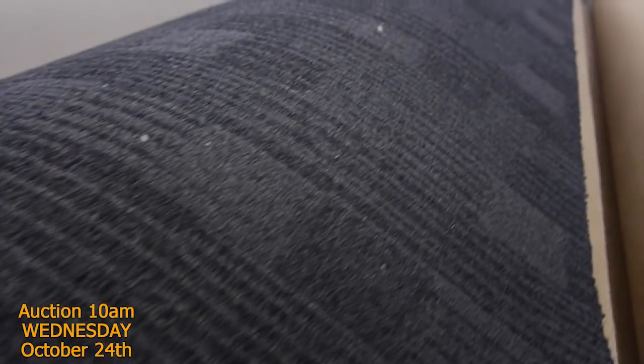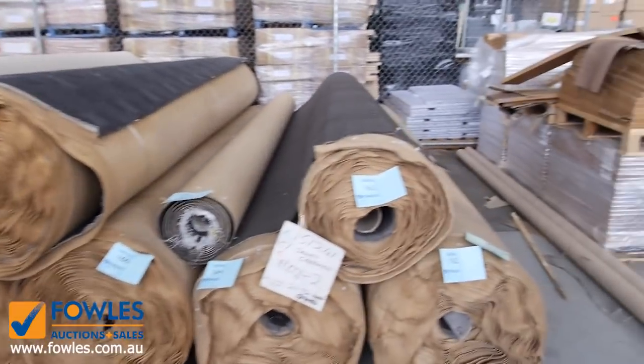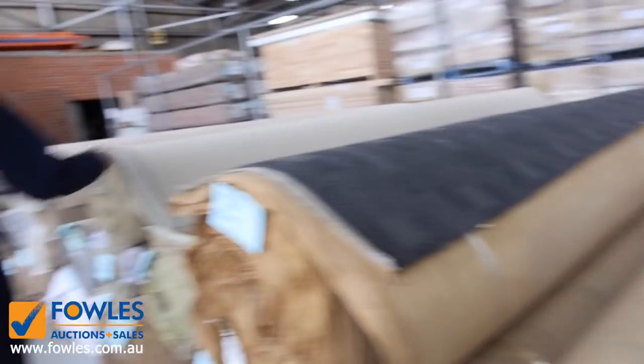Have a look at this solution-dyed commercial carpet — nice chunk, good pattern through there — three nice big rolls of that, starting from $25 a linear metre. The brown is a slight variation of it. Again, commercial heavy-duty carpet with lots of loop pile through here.